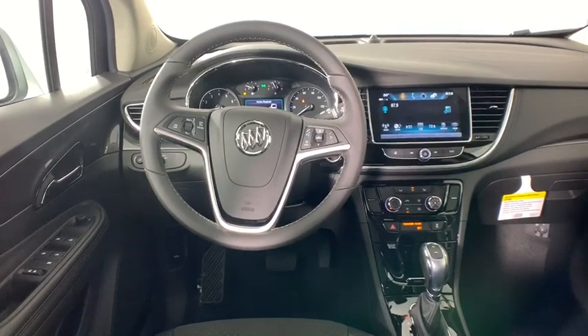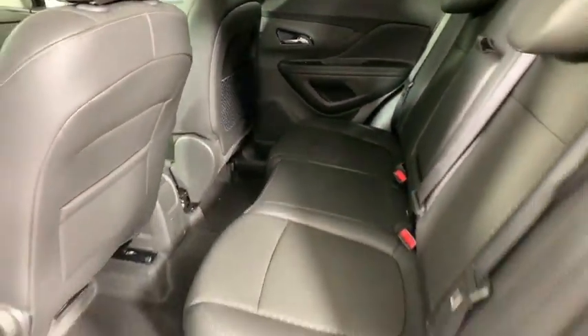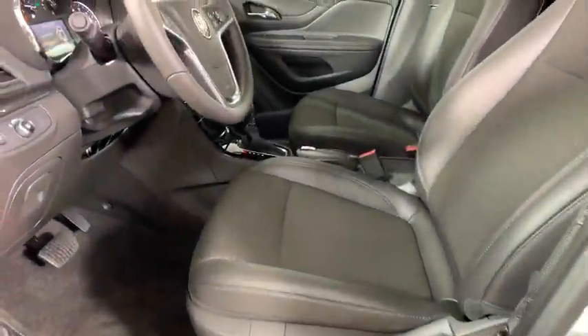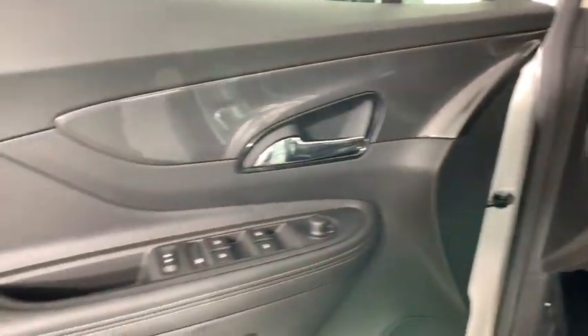Remote keyless entry, panic alarm, brake assist, power driver's seat, rear window wiper, driver vanity mirror, front reading lamps. If affordable style and reliability are what you're looking for, this vehicle couldn't be more perfect. Drive it today!